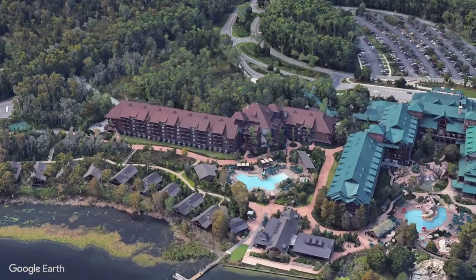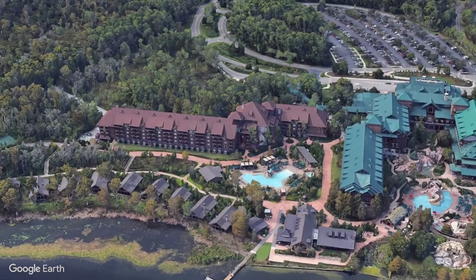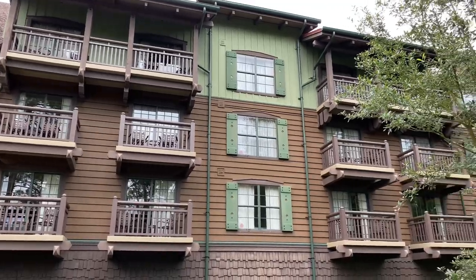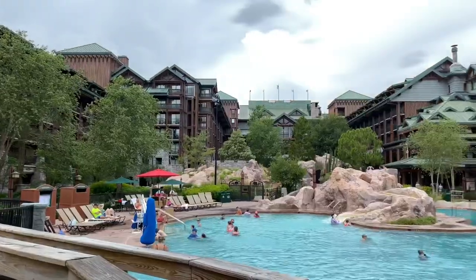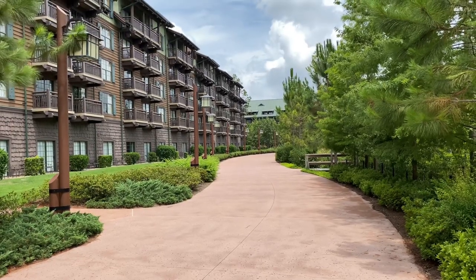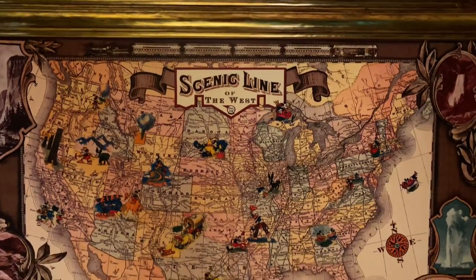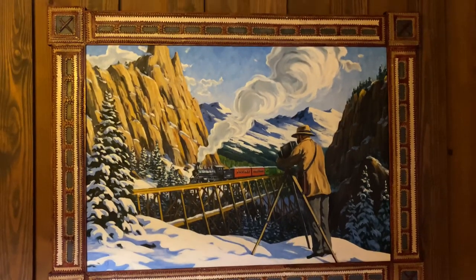The Boulder Ridge Villas at Disney's Wilderness Lodge is located at the Walt Disney World Resort near the Magic Kingdom Resort area on Bay Lake. It is a Disney Vacation Club Resort adjacent to Disney's Wilderness Lodge, with 181 Vacation Club Villas themed to lodgings built by workers on the Transcontinental Railroad in the late 19th century in the Pacific Northwest.